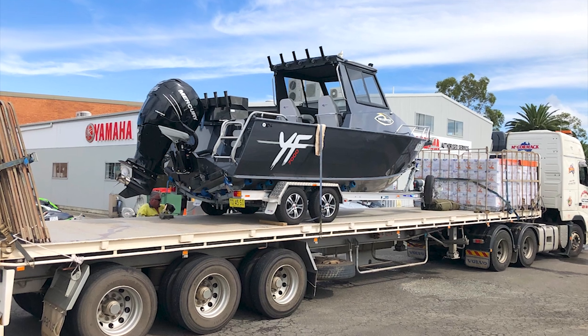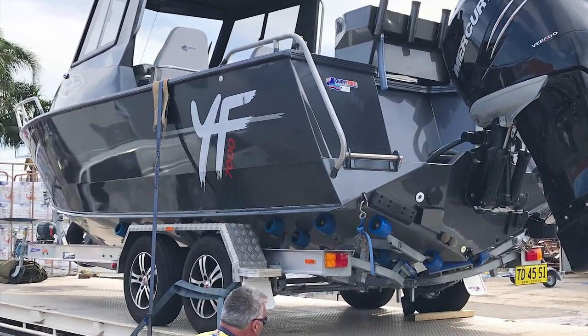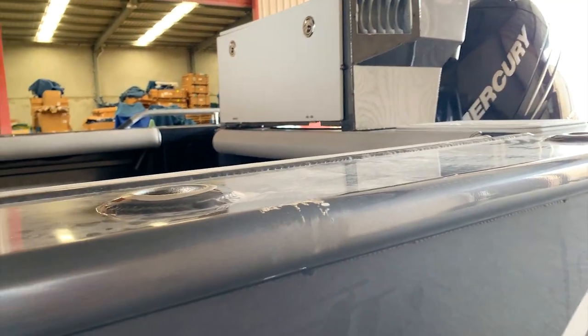We had a bit of an issue getting the boat here to Adelaide. The freight company I hired to bring it back — the driver strapped the boat onto the back of the truck. I received the photos and didn't think much of it at first, but that's when they discovered the actual straps across the boat had scratched the sides of the gunnels. A bit of a disappointing feeling, I was so excited to pick up the boat only to find it had been damaged a little. The freight company was really apologetic — they took care of everything and arranged the repair, so I couldn't have asked for a better response. Everything worked out.